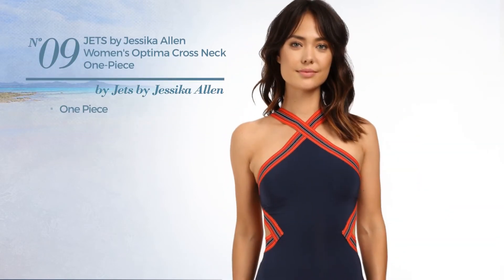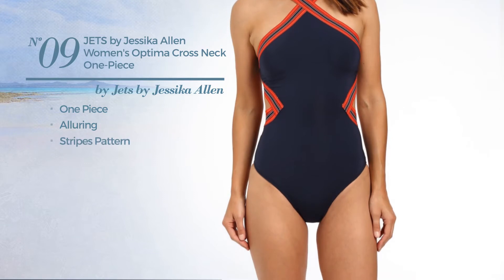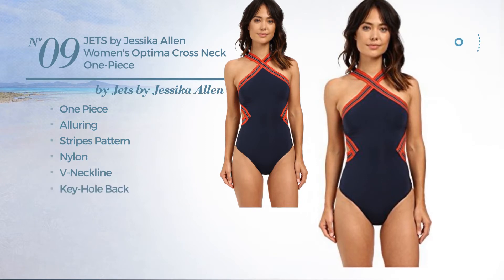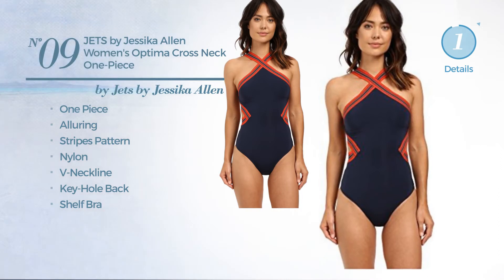Number 9. A One-Piece Swimsuit. Featuring an alluring design with stripes pattern and sheer netting. Crafted from nylon, this swimsuit includes a neckline, keyhole back and shelf bra. Available merely in this multi-colored version.